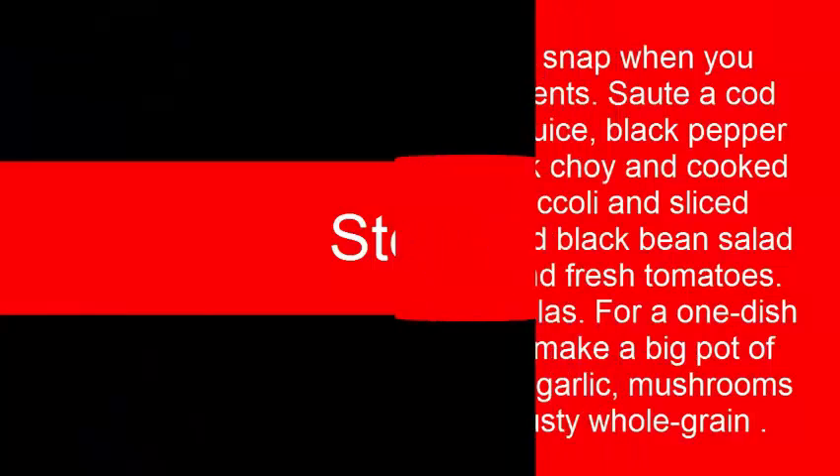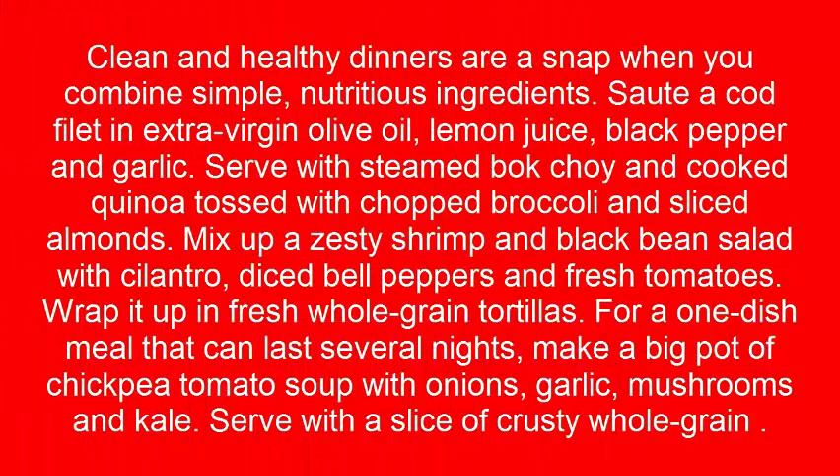Step 3: Clean and healthy dinners are a cinch when you combine simple, nutritious ingredients. Sauté a cod filet in extra virgin olive oil, lemon juice, black pepper, and garlic. Serve with steamed bok choy and cooked quinoa tossed with chopped broccoli and sliced almonds.